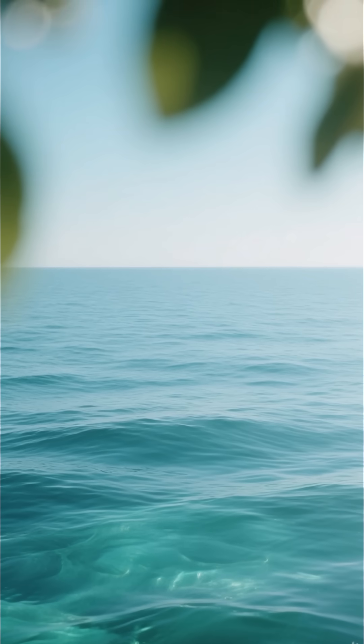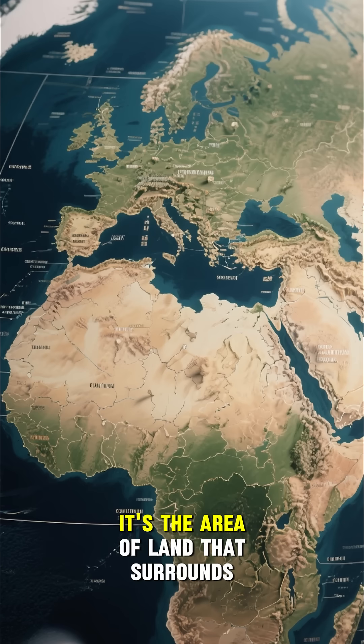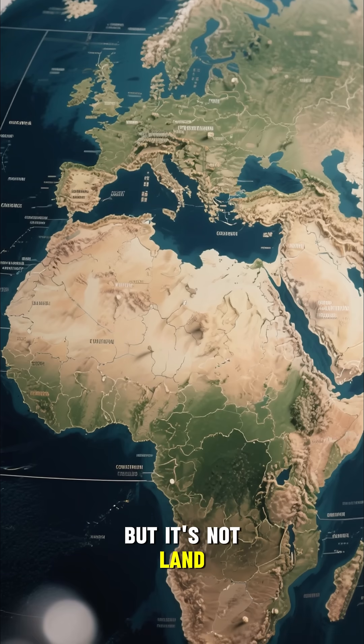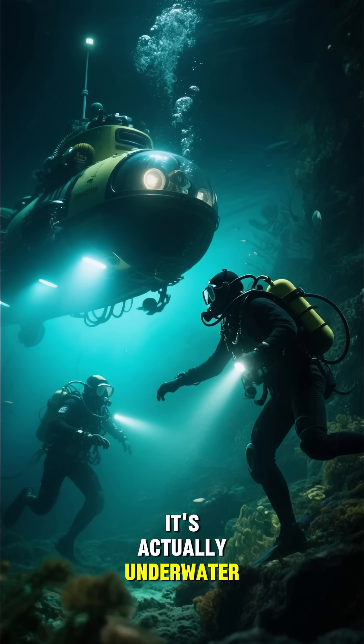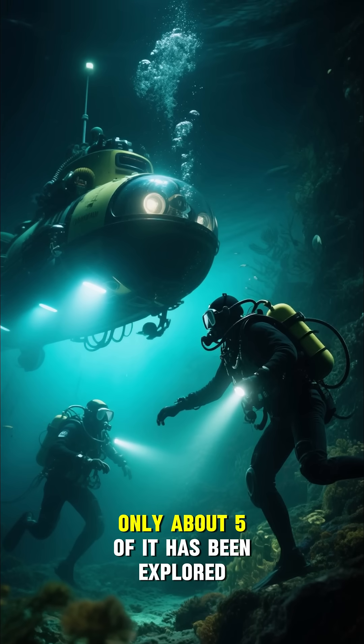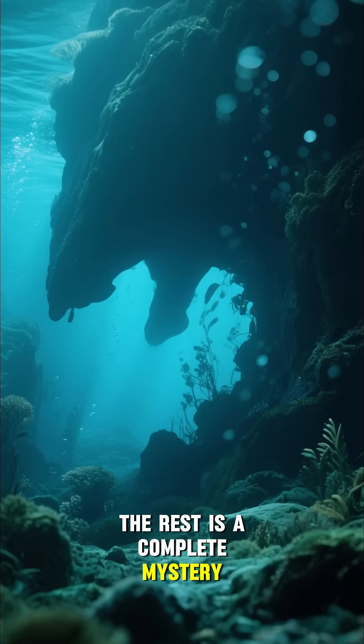The ocean is full of mysteries, and one of the biggest is what lies beneath the continental shelf. It's the area of land that surrounds the world's oceans — but it's not land, it's actually underwater. And because it's so vast, we know very little about it. Only about 5% of it has been explored. The rest is a complete mystery.